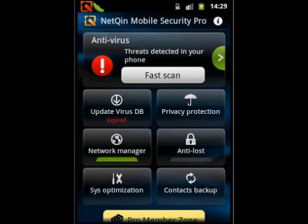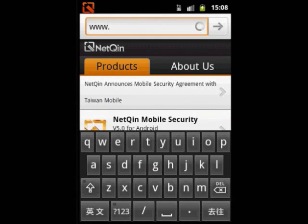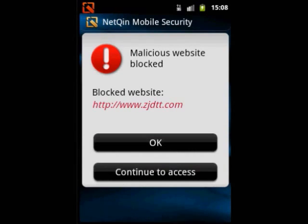Besides the fast scan, it also supports a customized scan and complete scan, enabling real-time protection against virus attacks. If you unintentionally visit phishing websites or download mobile viruses in bogus software, they will be fully blocked by NetChin Mobile Security.